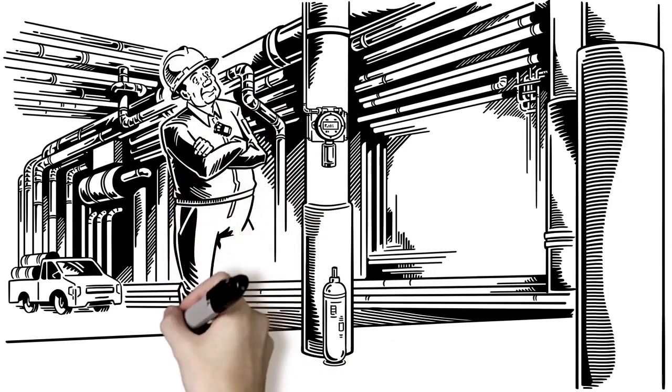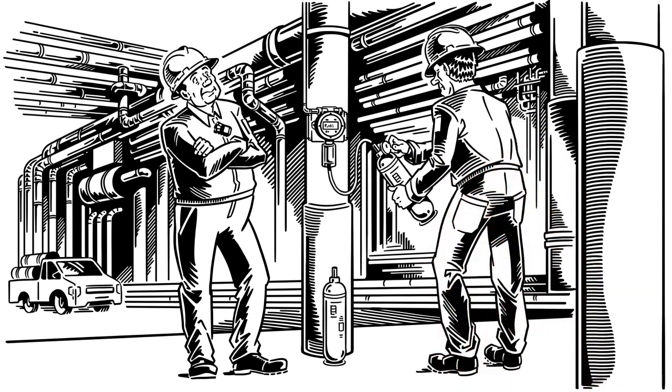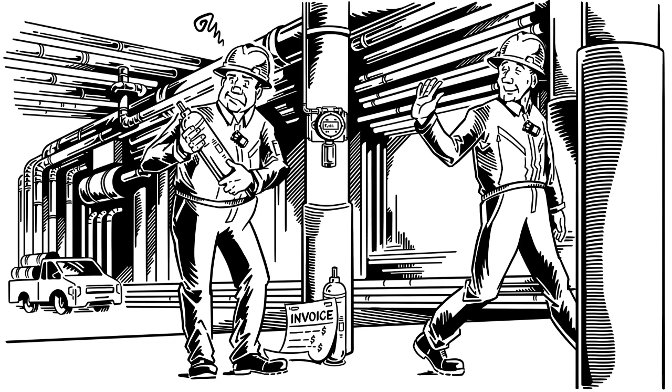Calibration is also the only way to verify that the sensor can detect gas and is free from physical obstruction. But calibration is costly. It requires a highly paid labor skill set that is becoming harder to find, and test gas cylinders are expensive to purchase, store, and properly dispose of.